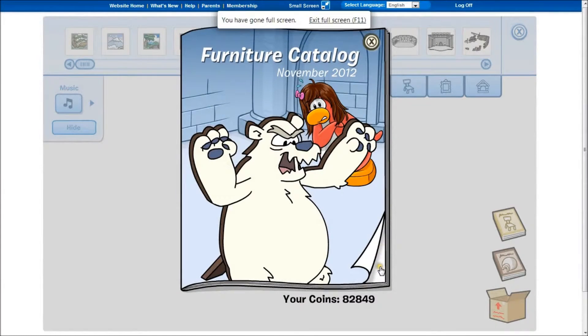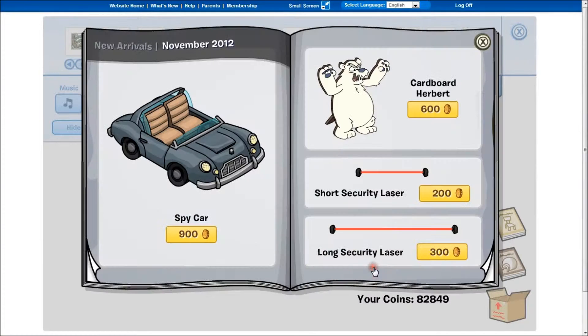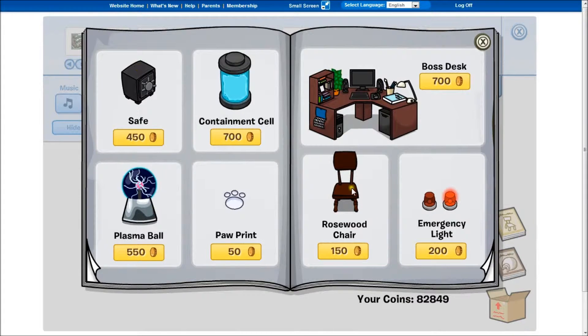Hey guys, this is girly ken and this is the furniture catalogue for November 2012. I know I'm a bit late, but anyway. There's nothing really interesting on this page, just you know, operation blacked out — click this boss.